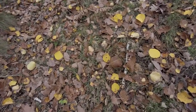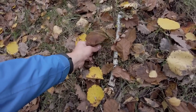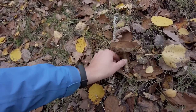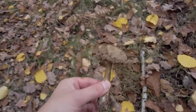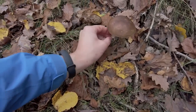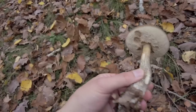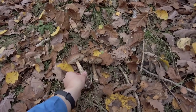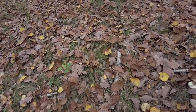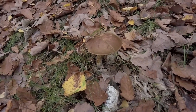Here I can see some more birch boletes. This is the first one, but it's pretty ugly — I think I will not take it. This one looks nicer, at least from the top, and from the bottom side as well. And there is one more, but I saw this one is bitten by slugs, so I will leave it here.